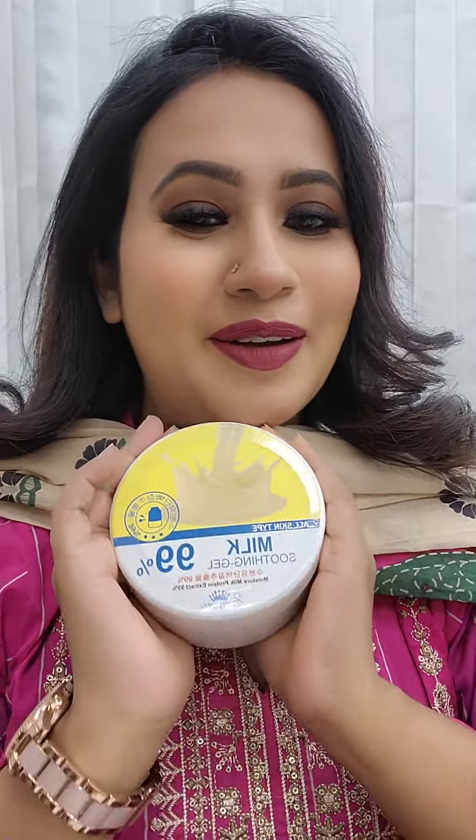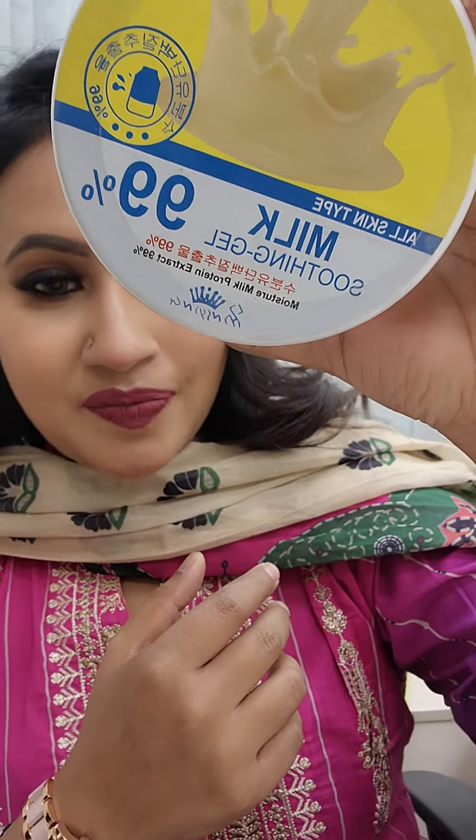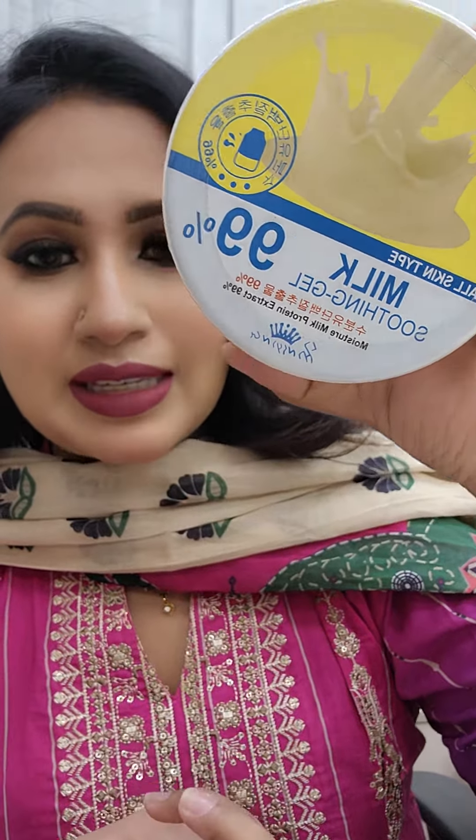This Thailand product is more than 50% discount. For the skin, I have to wash my skin. This is the All Skin Type Milk Soothing Gel. This is the Thailand product.